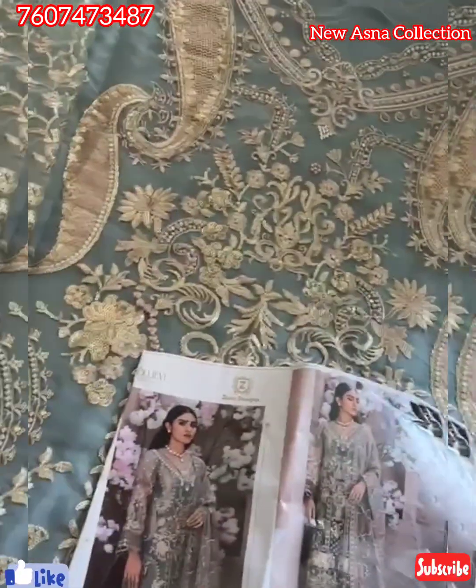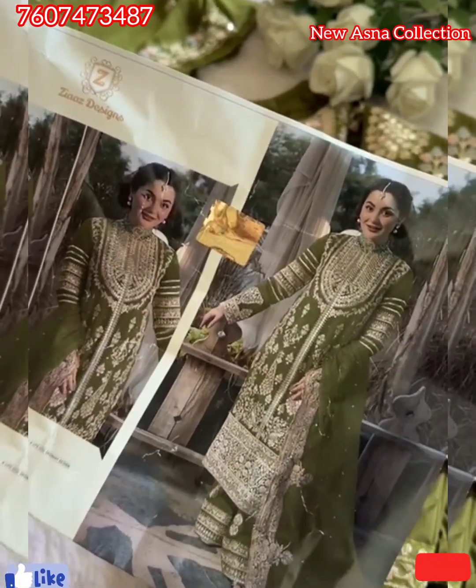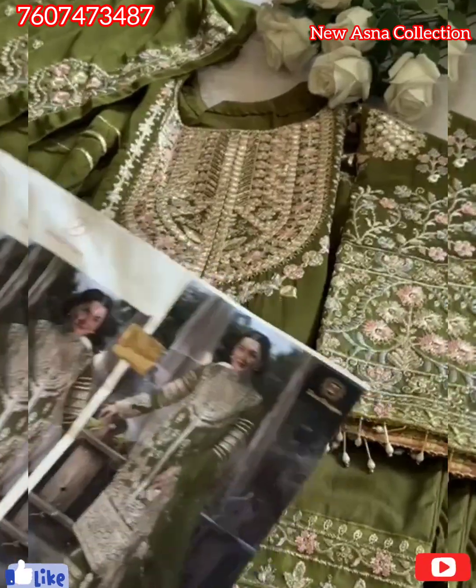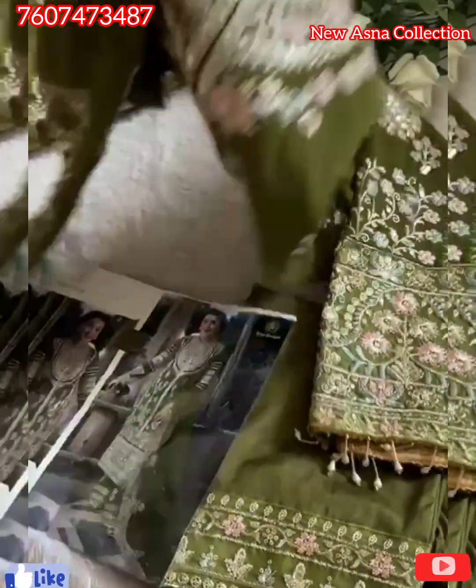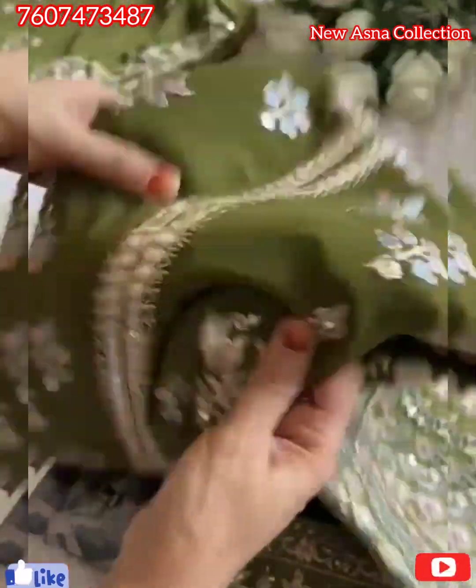Awesome color design fabric. Semi-stitched outfit in stock. What a beautiful color. Code 393. My hit design in another gorgeous color. On demand, back to back, different shades I am launching. Semi-stitched. Look at the work. Very heavy piece. As usual. MashaAllah.